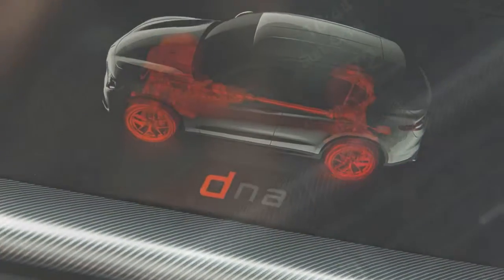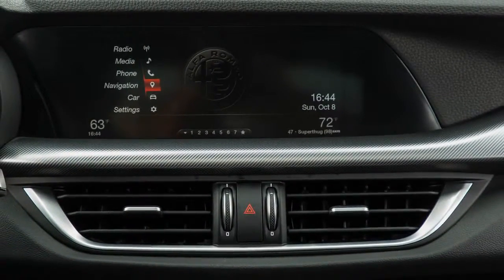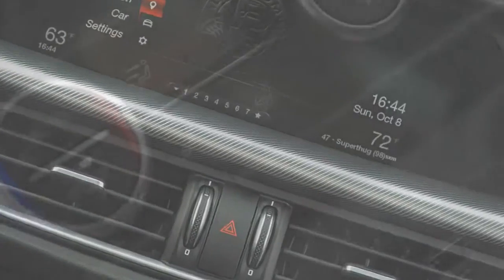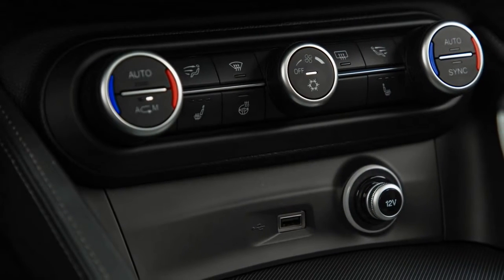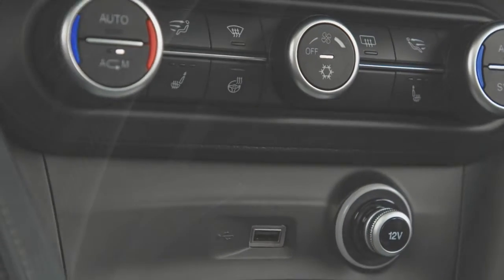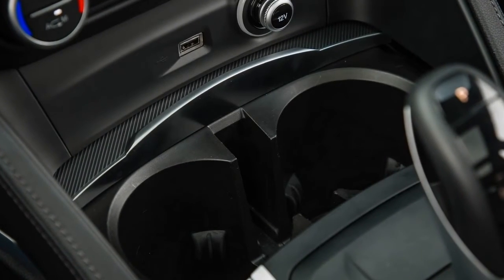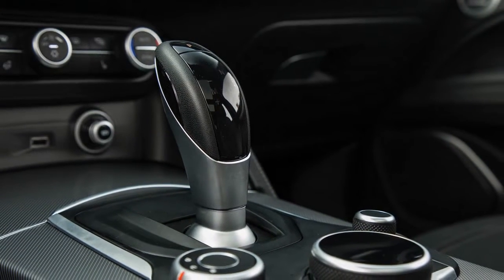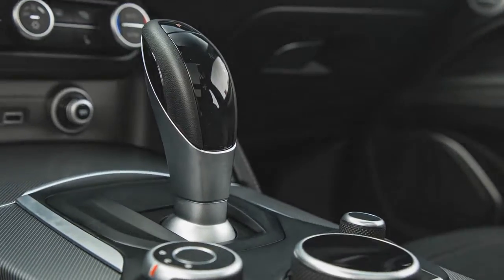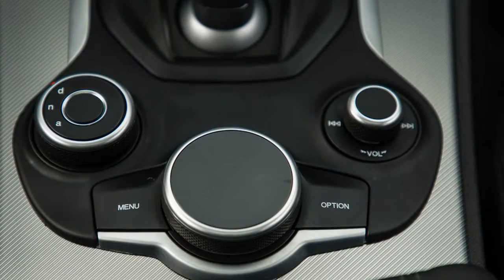Buyers expecting the sedan's playfulness to transfer over intact will be disappointed by the Stelvio's more distant connection with the road. Chalk up much of that to the physics of a larger, heavier vehicle with a practical mission. But some blame also can be levied on the steering tuning, which, while noteworthy for its precision and quickness, feels inert next to the sedan's light and talkative helm. Toggling the Alfa's driving-mode selector on the console to its Dynamic setting helps combat the issue by firming up the steering resistance while sharpening the engine's throttle response and spurring the transmission. We spent most of our time in that setup, but even in its default Normal configuration the Alfa sits at the sharp end of the crossover class, and most shoppers should find its athleticism to be more than sufficient.